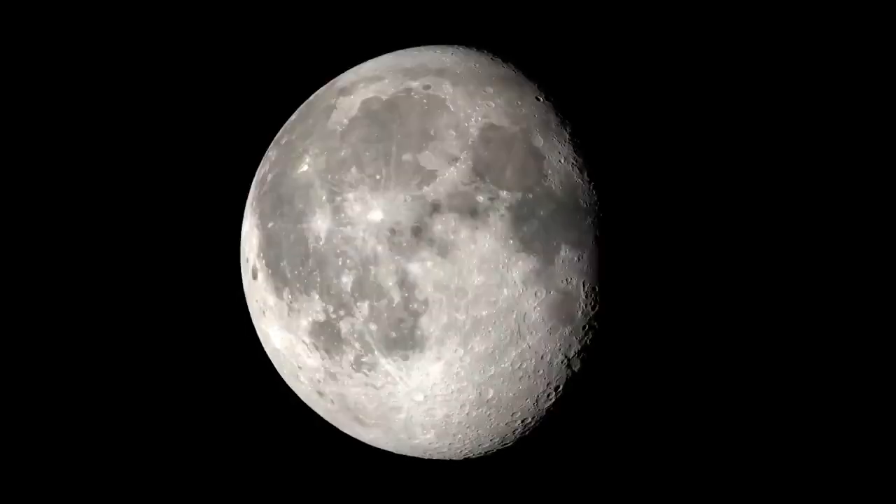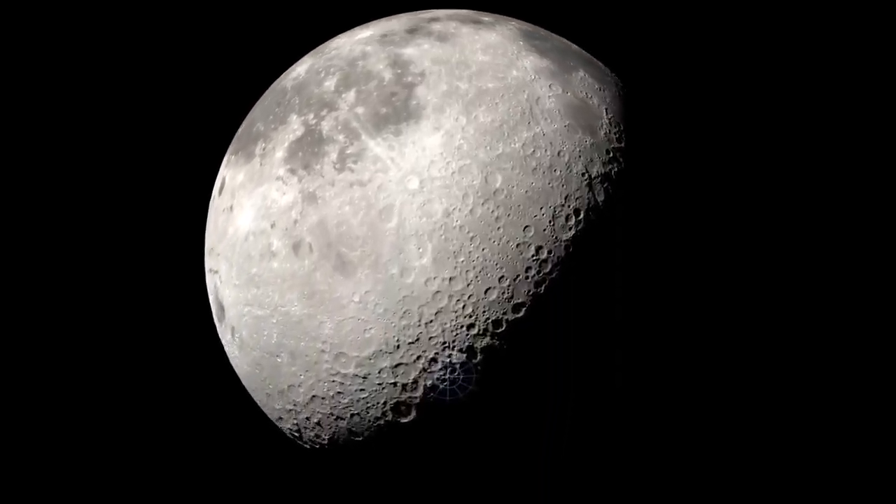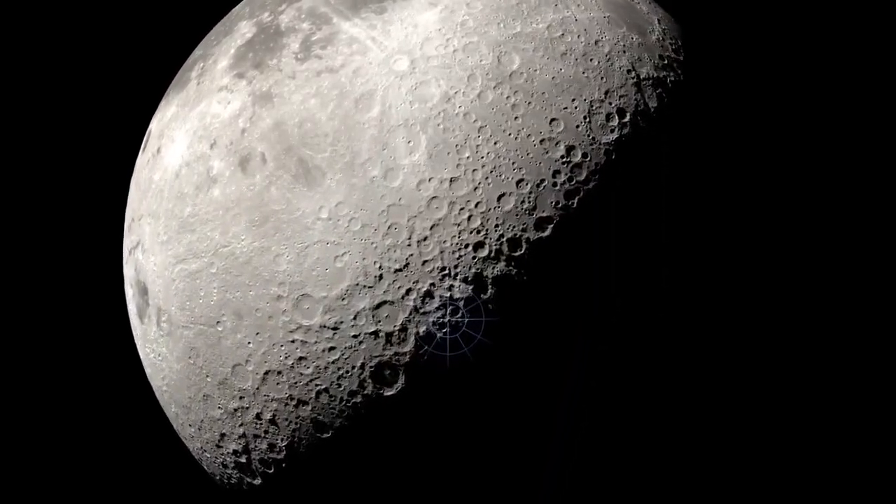But where will our astronauts explore? The moon is a treasure trove of scientific discovery, and NASA has its sights set on the South Pole.